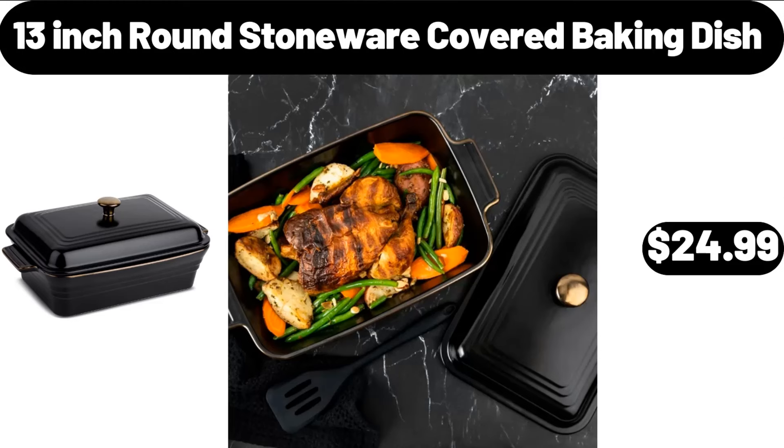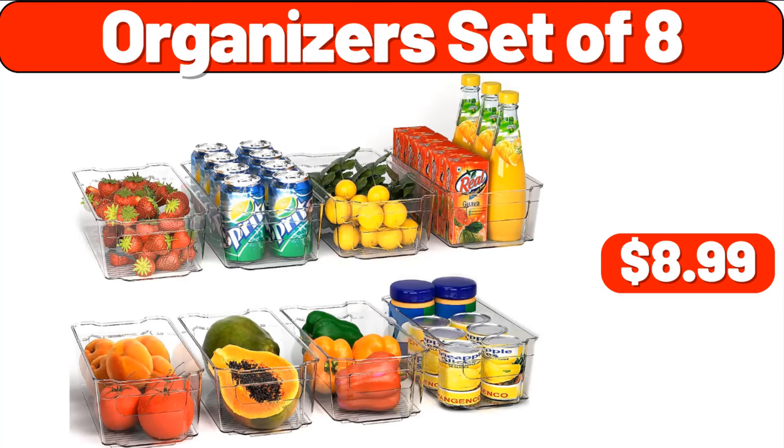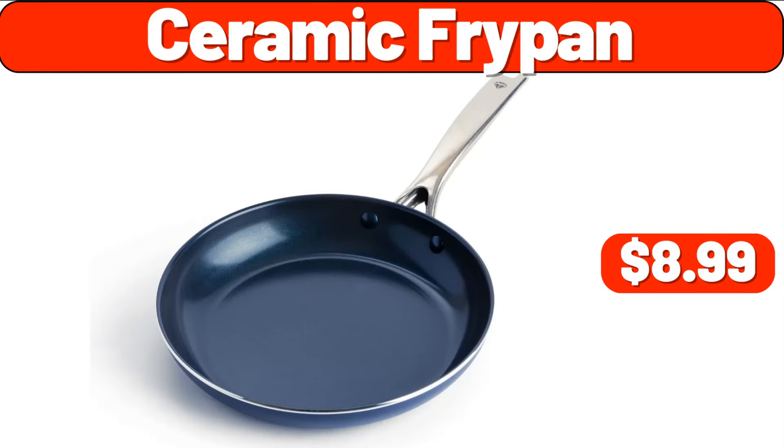13-Inch Round Stoneware Cupboard Baking Dish, $24.99. Electric Fondue Pot Set, $16.99. Organizer Set of 8, $8.99. Ceramic Fry Pan, $8.99.